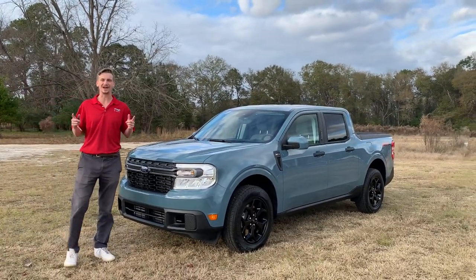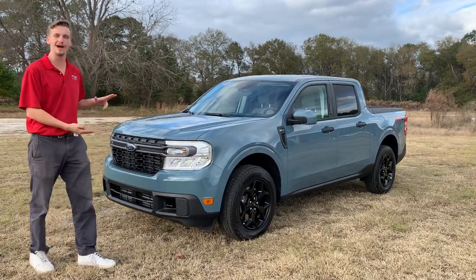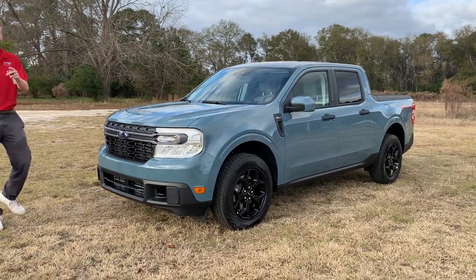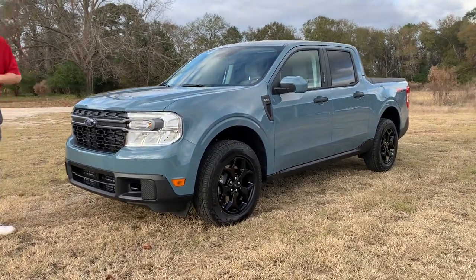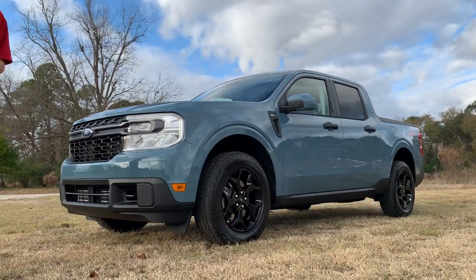What's up guys, it's Jake by the Car Guy here with the 2022 Ford Maverick, here with JC Lewis Ford. We're at a secret testing location to show you this awesome firsthand look at the 2022 Ford Maverick.